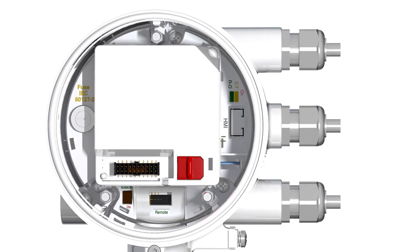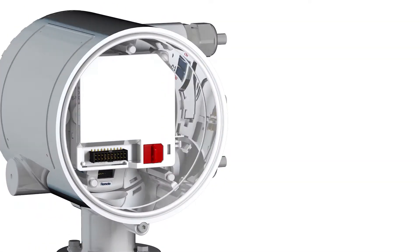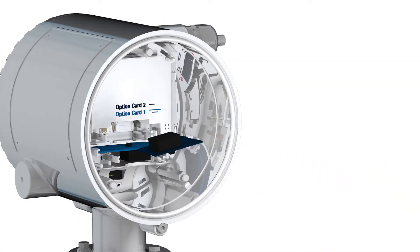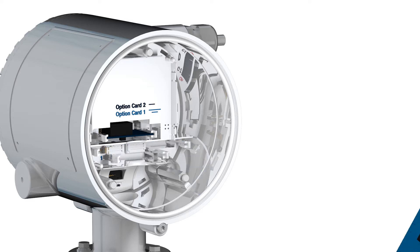The outputs are selectable and freely configurable and combinable. With optional plug-in cards that are automatically detected, up to five modular inputs and outputs can be used. The device can additionally provide 24 volt power.